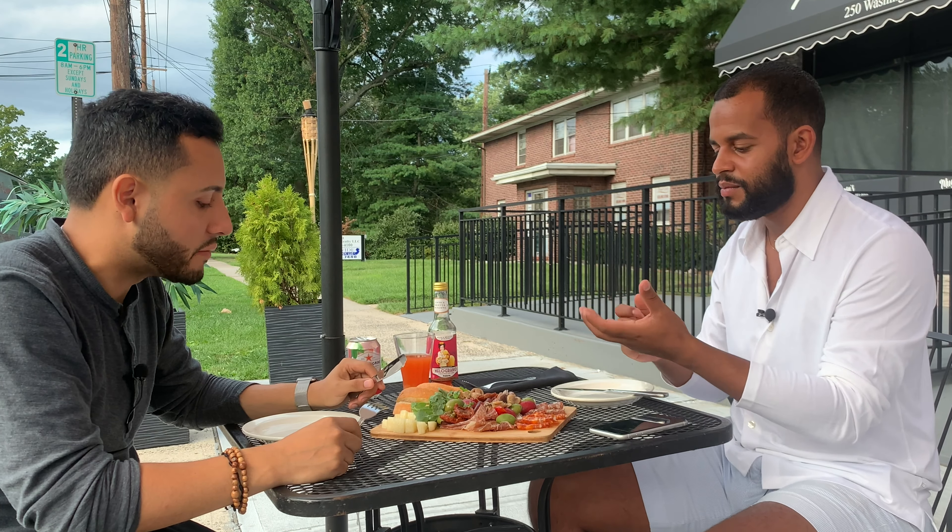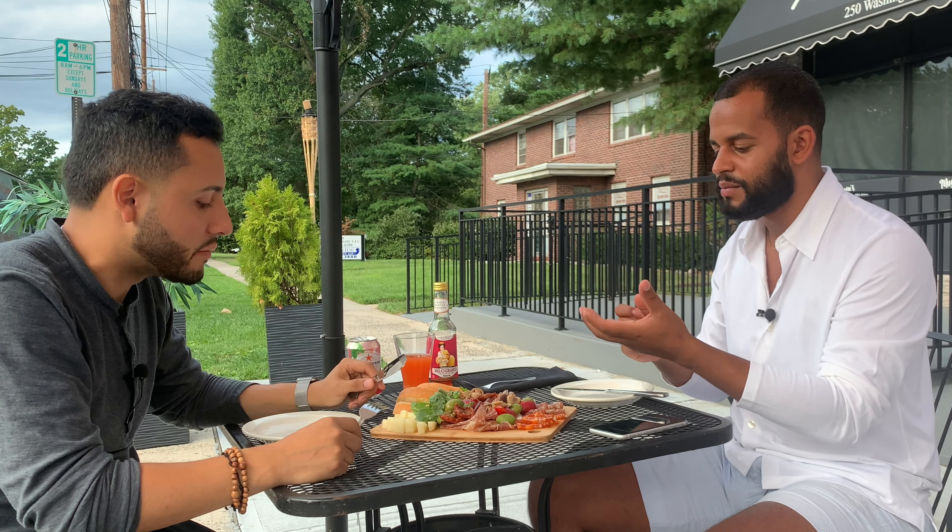At Orofino, you can also shop for your favorite Italian products and authentic drinks. They have a large selection of vinegars and oils, as well as ready-to-use sauces for you to bring Italy to your home. Now we're here with Luca, the owner of Salumeria Maria Orofino, and we have a couple of questions for him today.